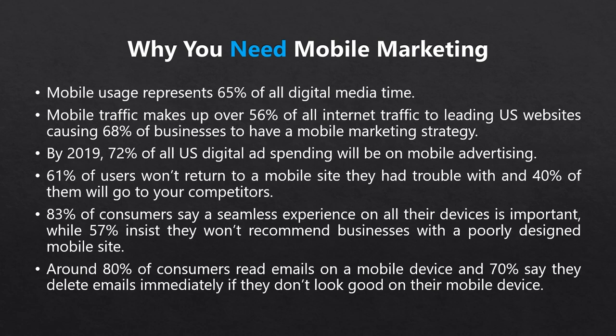Luckily, you won't have that problem because you found this awesome guide on mobile marketing. In the next few modules, we're going to show you how to take this mobile trend by the horns and leverage it to your advantage. And it all starts by making sure your web properties are mobile friendly, which is what we'll discuss in the next video.